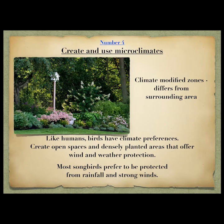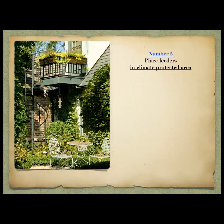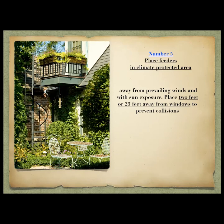Like humans, birds have climate preferences. Create spaces that are densely planted and open to provide wind and weather protection, because most songbirds prefer to be protected from rainfall and strong winds. Place feeders in climate-protected areas — like a spot with a wall on either side, a balcony above, bushes for the birds to fly into. Bird feeders are hawk restaurants, so birds need cover to fly to very close to the feeder.